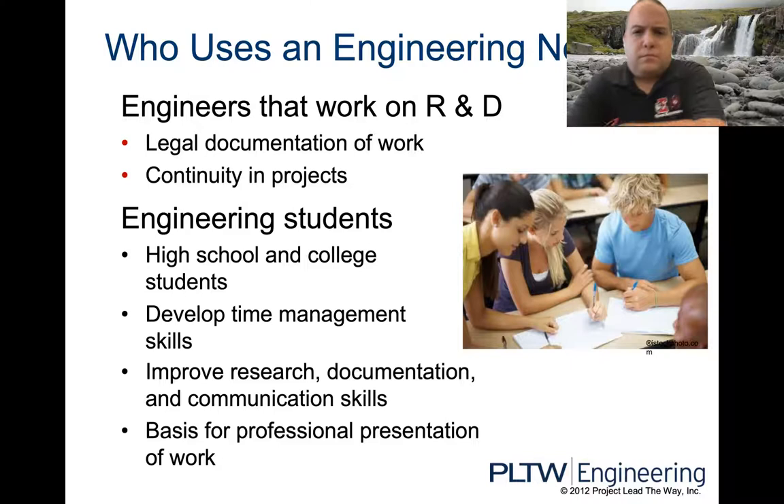Engineering students also use notebooks. You guys here in high school — if you follow through to college, you'll be using an engineering notebook. It helps you develop your time management skills so you can document the whole thing over a given timeline. Not everything happens in a day. A project might take a week and a half or two weeks, and I want to know what you did each particular day to get to that end goal.